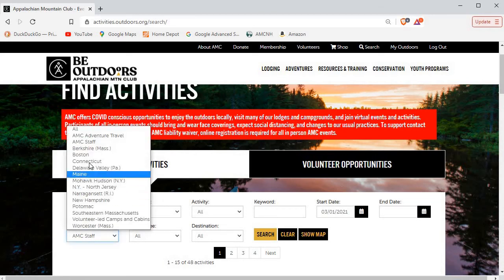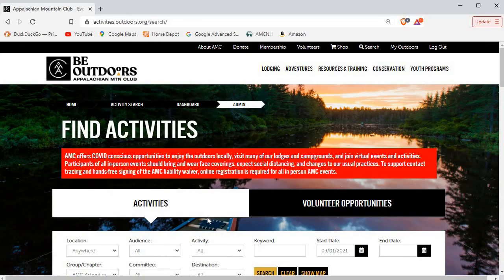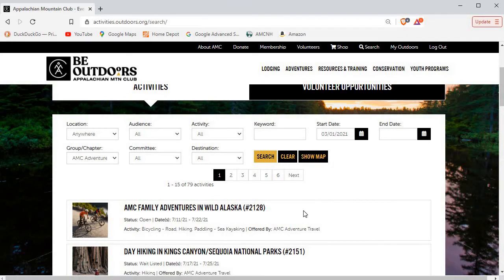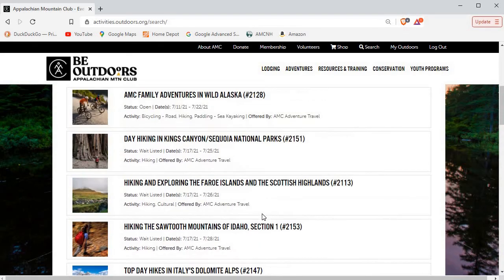If we change this to adventure travel, I'm not sure if we're going to find any because these are generally trips that are far away. So you want to go to Alaska in June or July — here's a trip for you. Adventure travel trips are generally more than 300 miles away, or they're going to be longer than a week, so they're a lot more involved.